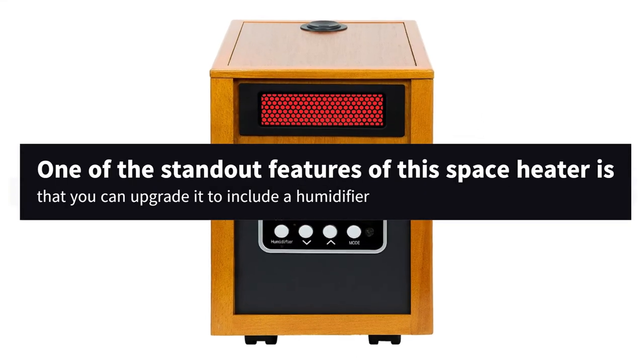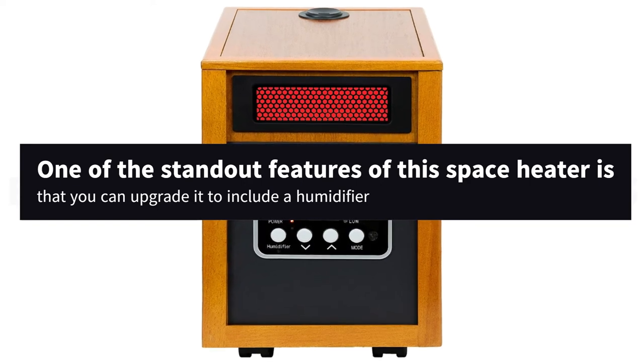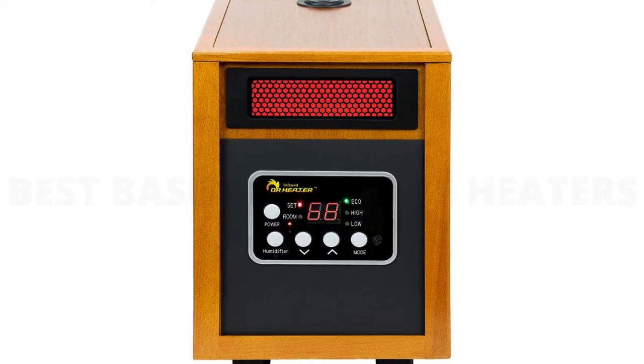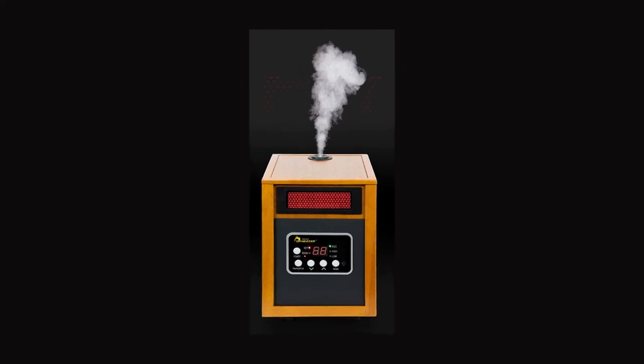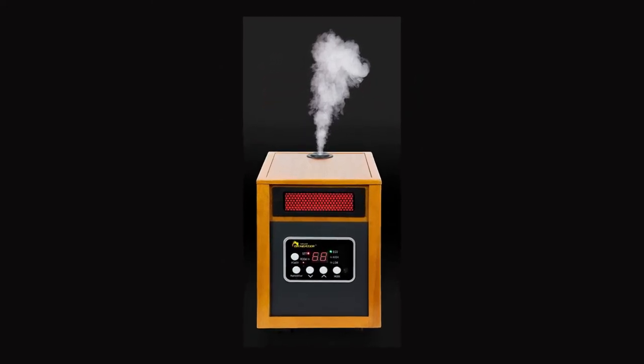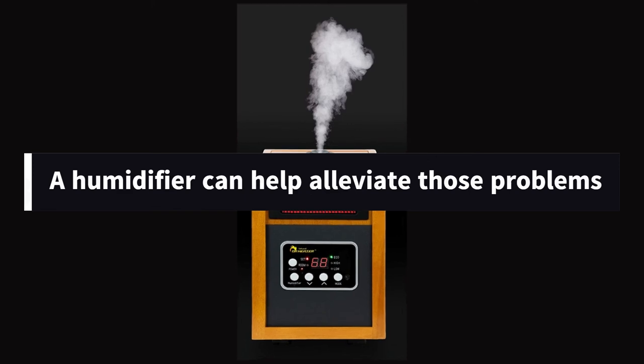One of the standout features of this space heater is that you can upgrade it to include a humidifier. The air becomes much drier in the winter, leading to dry, flaky skin and respiratory issues. A humidifier can help alleviate those problems.